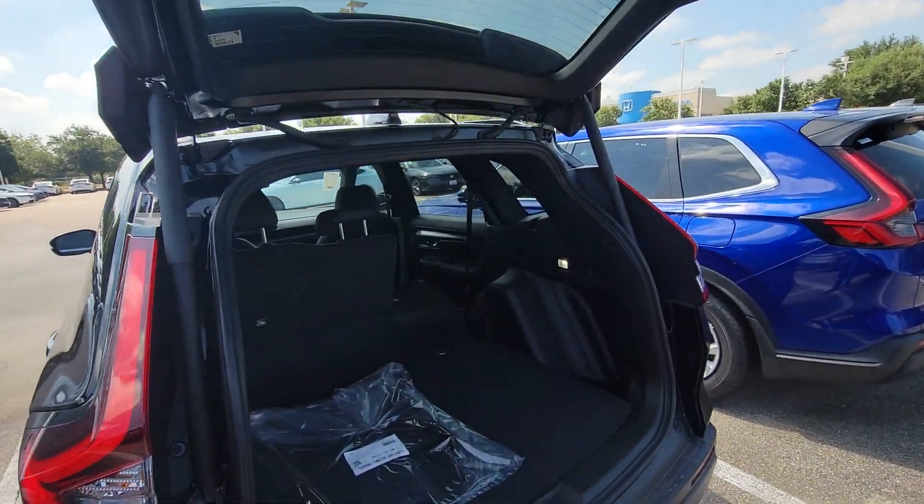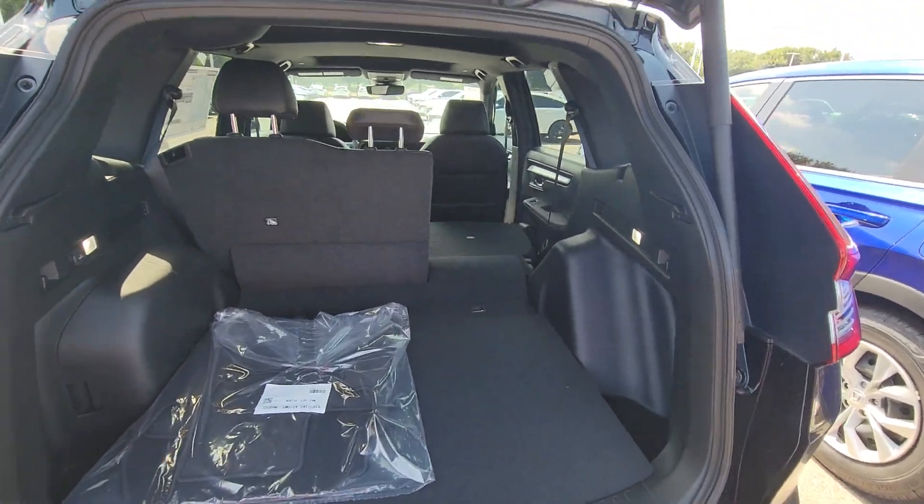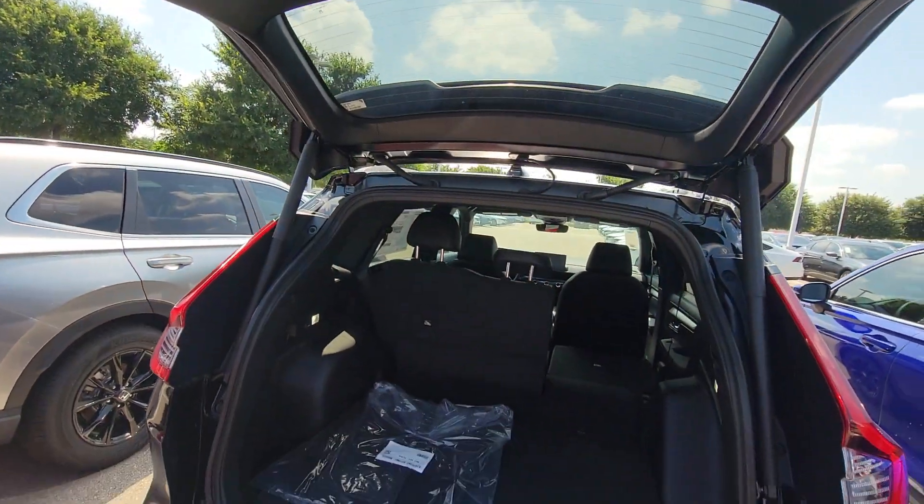You can also adjust the height that the liftgate opens up to, so if you've got a shorter person in your life you can adjust this to open at a lower height.